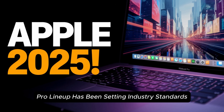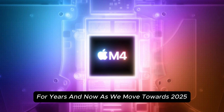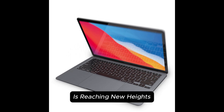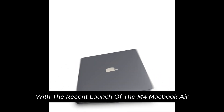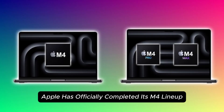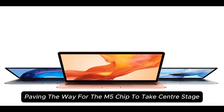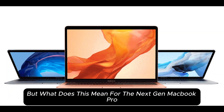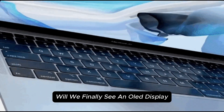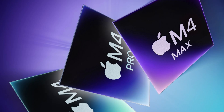Apple's MacBook Pro lineup has been setting industry standards for years, and now, as we move towards 2025, the anticipation around the M5 MacBook Pro is reaching new heights. With the recent launch of the M4 MacBook Air, Apple has officially completed its M4 lineup, paving the way for the M5 chip to take center stage. But what does this mean for the next-gen MacBook Pro? Will we finally see an OLED display, a major design shift, or breakthrough performance upgrades? Let's break it all down.